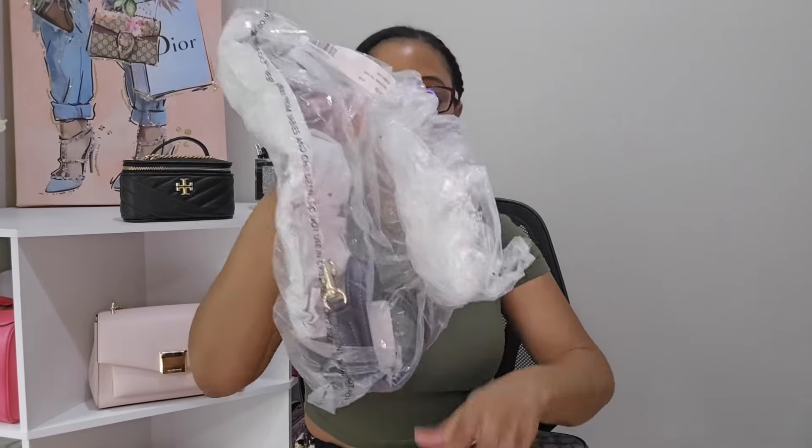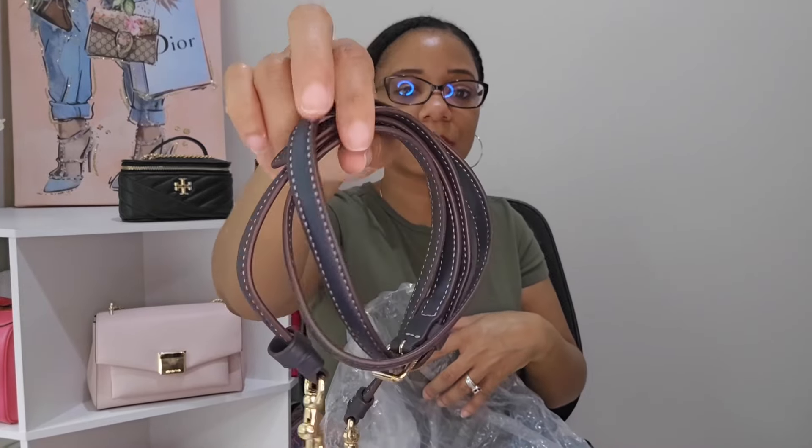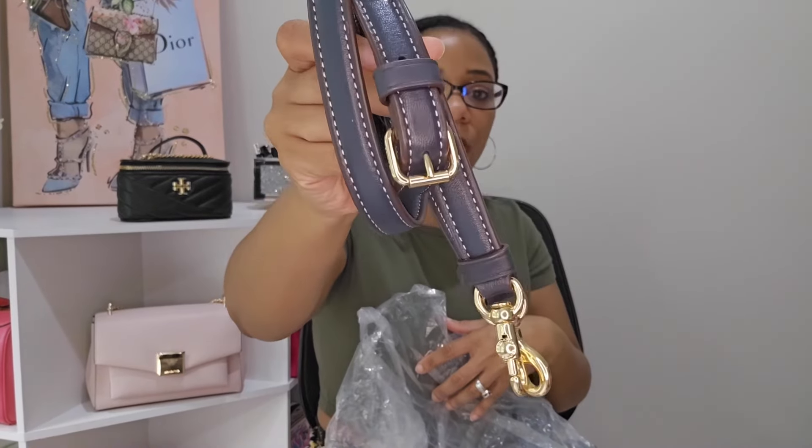The Terry shoulder bag also comes with a strap, and the hardware is so nice on it. This is a bag I like to carry when I don't have to carry a lot of items and want to be more carefree — I can just throw it over my shoulder and go. It looks really good against my frame. I highly, highly recommend the Terry shoulder bag.